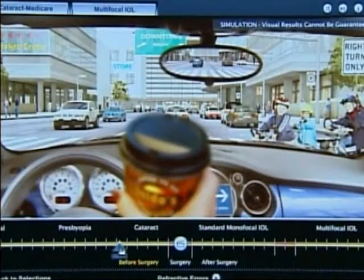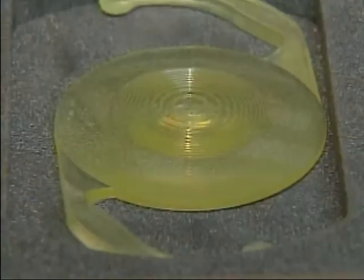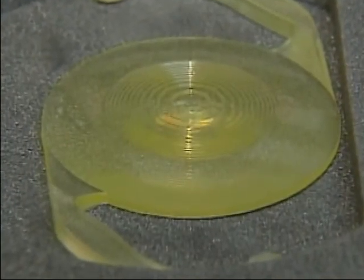Cataracts not only blur vision, they can make what you see look murky and yellowish. Now with these new lens implants, the world looks clear — near and far.